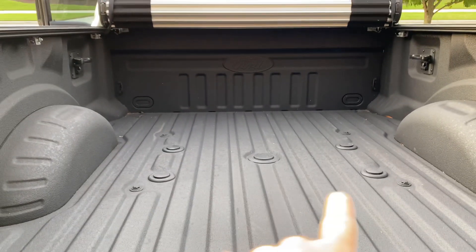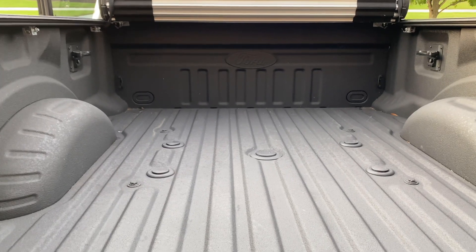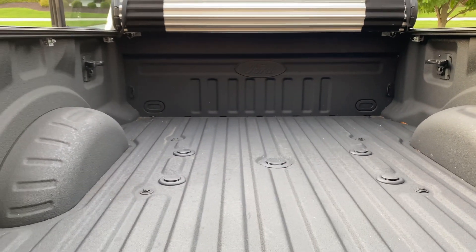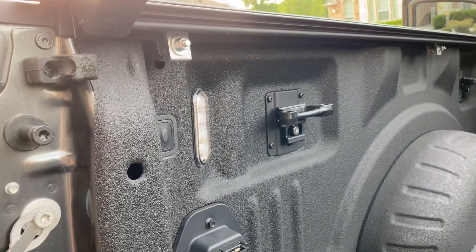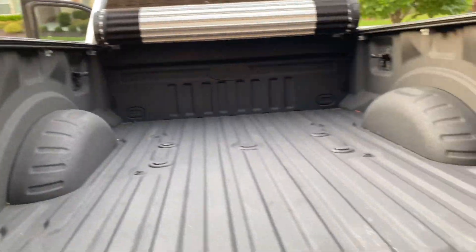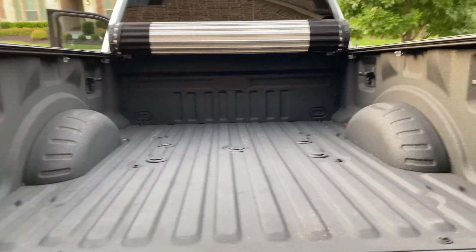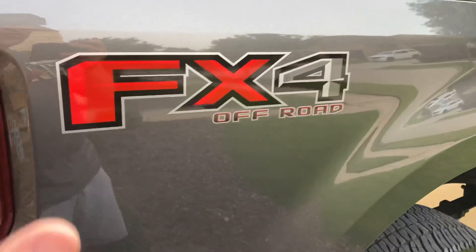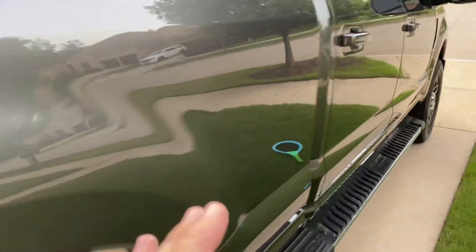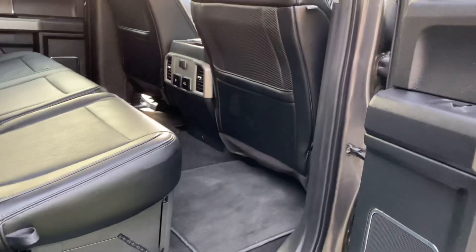We've got a really cool auxiliary outlet and fifth wheel capabilities already built in. We may not be using this truck for fifth wheel, but it does have that feature. The reason why I got this truck was to tow and pull a travel trailer that we'll be getting soon — so stay tuned on the channel for that. This is the FX4 off-road package by Ford with the 6.7 liter Power Stroke diesel.